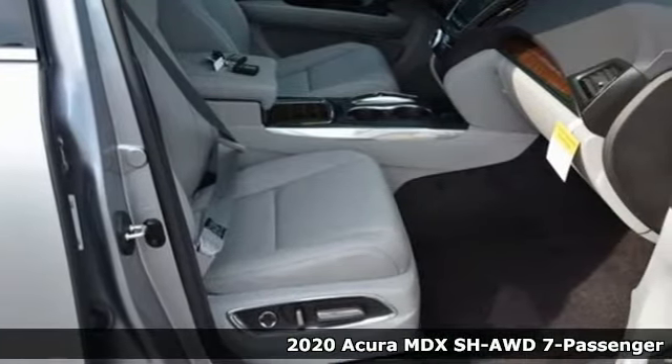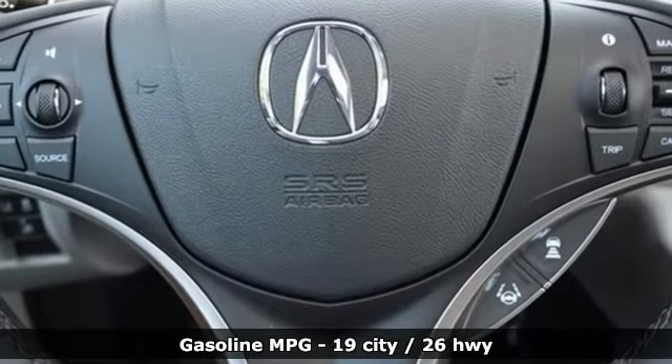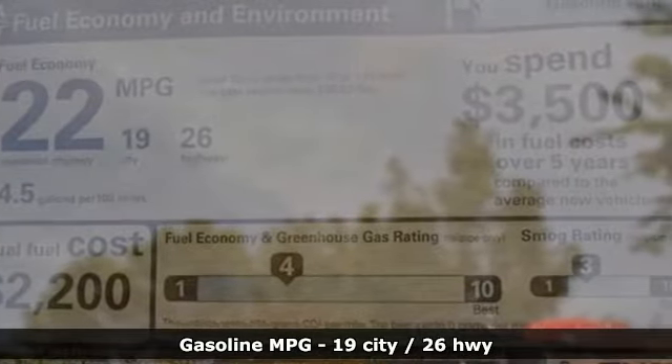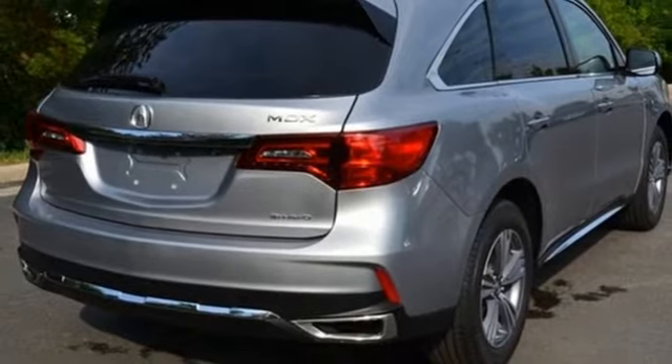Features include automatic transmission, four-wheel drive, streaming audio, memory exterior door mirror settings, front heated leather bucket seats, auto tilt-away steering column, and AM FM satellite radio.